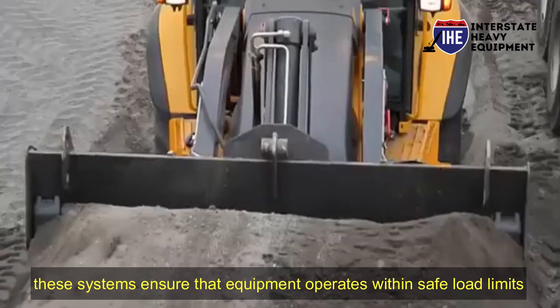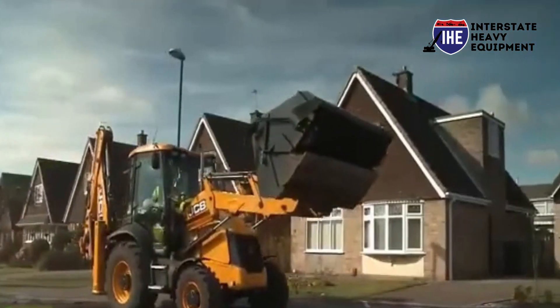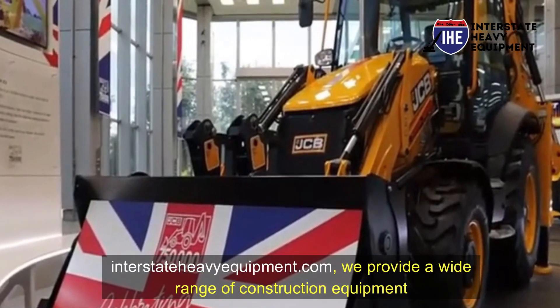Number six: load management technology. Prevent overloading and maintain stability with load management technology. These systems ensure that equipment operates within safe load limits, reducing the risk of tipping or structural failure.